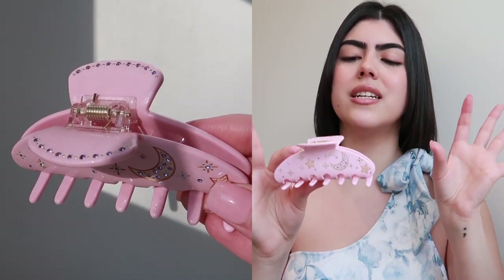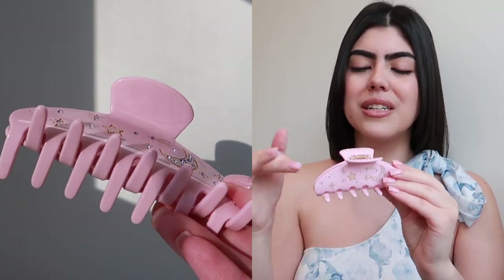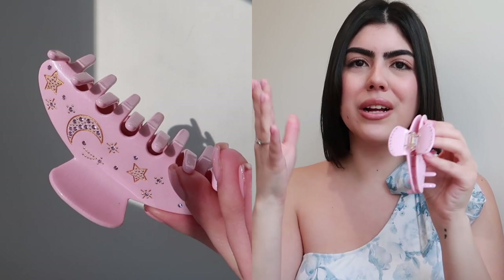I love this one because it's kind of galaxy-inspired — there are stars, shooting stars, and moons, and it's so, so pretty. It's actually one of my favorites. This is another large hair clip, just like the two I just showed you. I prefer the larger ones because they're so big they kind of hold up all your hair.